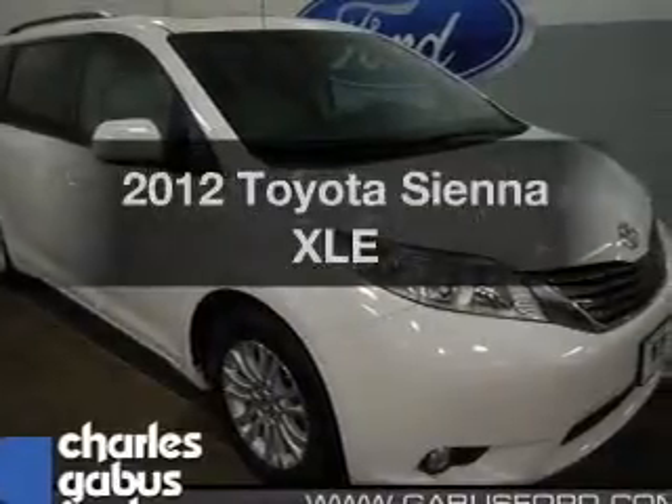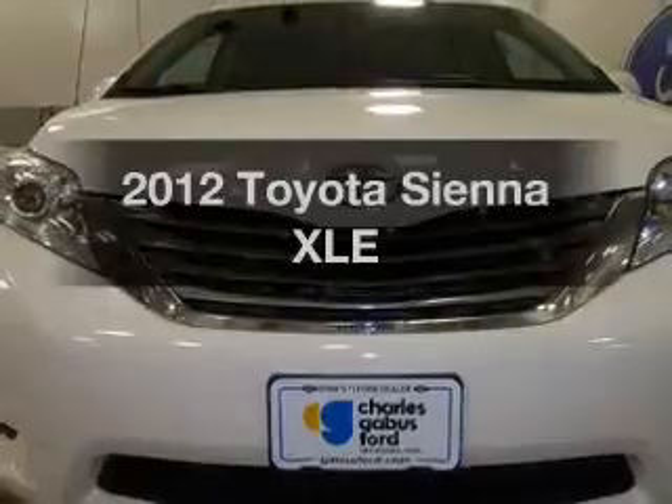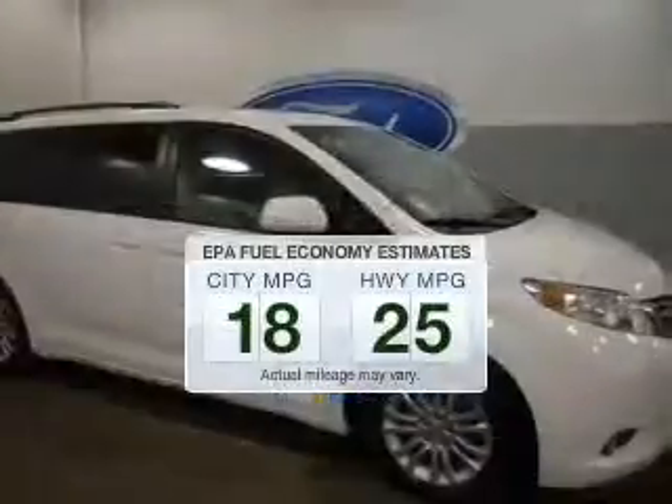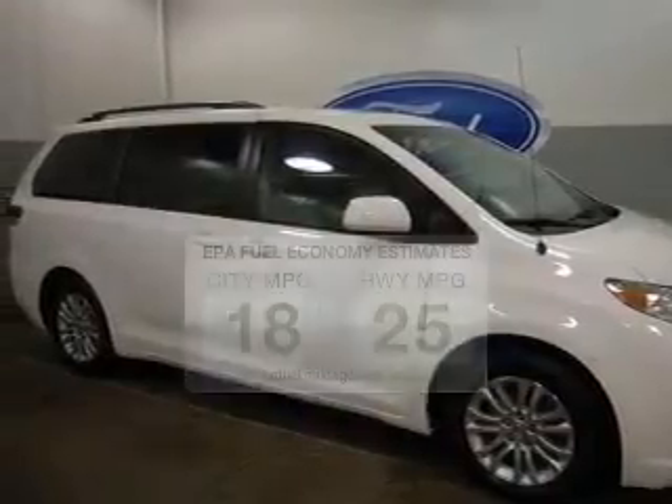Imagine yourself in this 2012 Toyota Sienna. If you're looking for a first-rate auto, this one could be yours today. Low emissions and the good fuel economy offered in this vehicle are important to you and the environment.